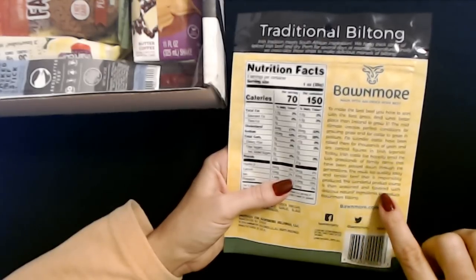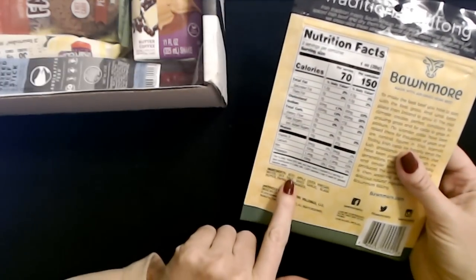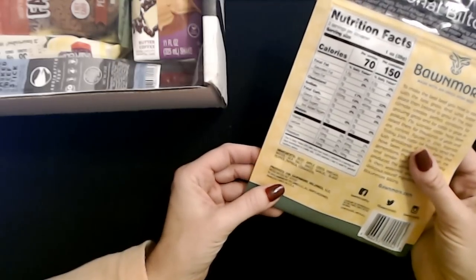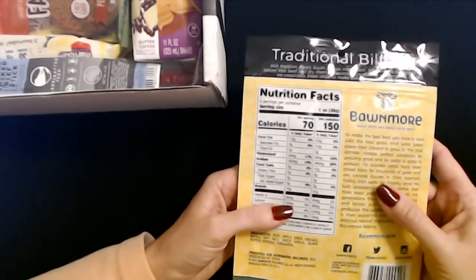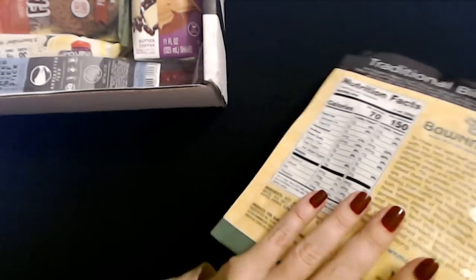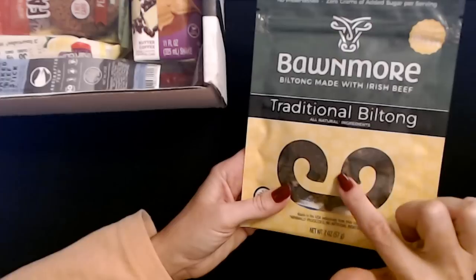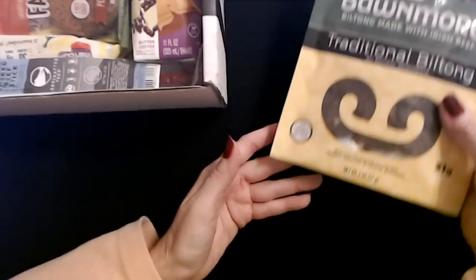The beef is seasoned with natural ingredients to produce Bon More Biltong. The ingredients are just beef, apple cider vinegar, water, sea salt, dried garlic, black pepper, paprika, and coriander — manufactured in Ridgewood, New Jersey. This container is two servings at one ounce each, with no carbs at all. I've tried several types of biltong and it's really good — it's not really like beef jerky; the texture is different, more like shredded beef. I'm really looking forward to trying this.